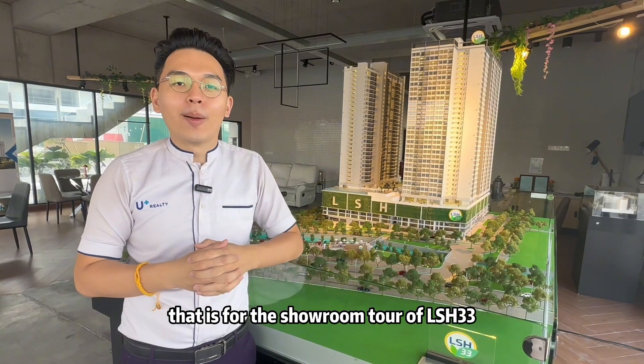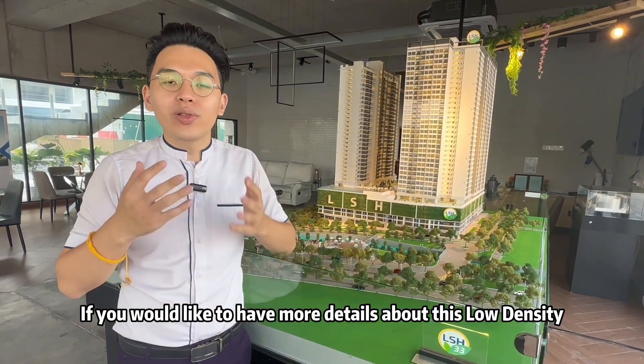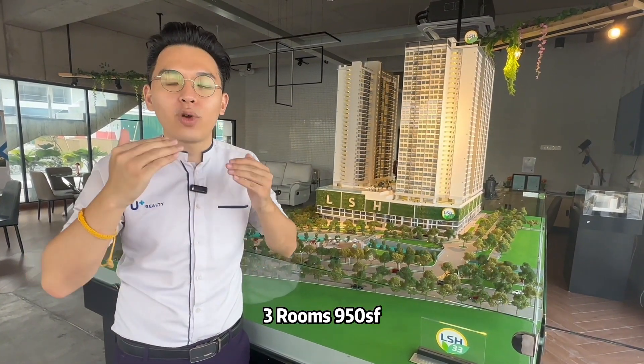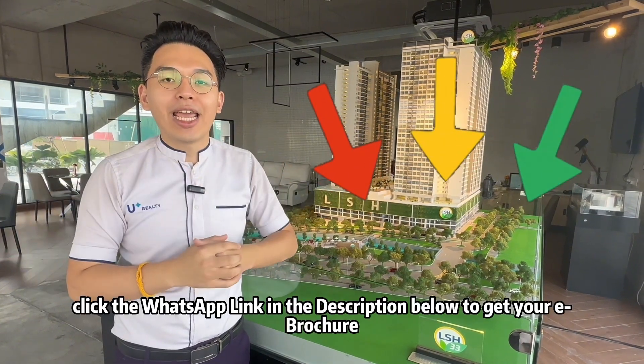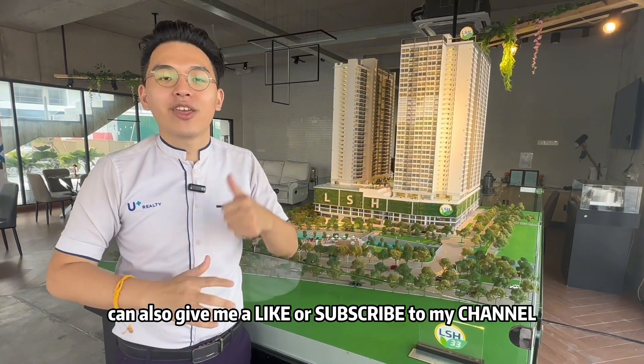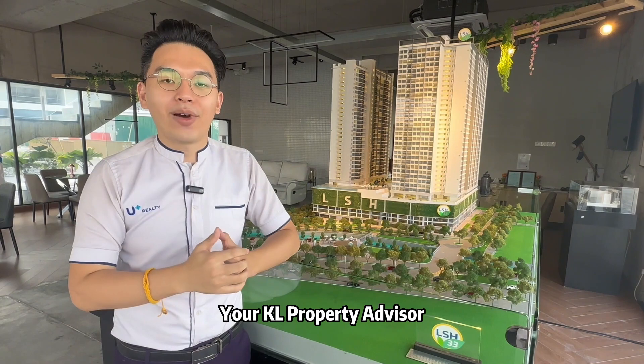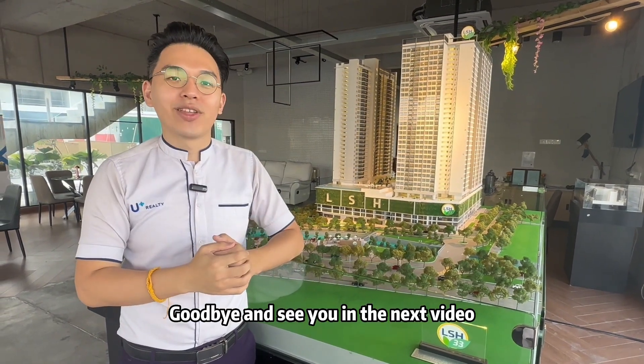So this is the end of my property tour of LSH 33. If you want more details about this low density, 3-room, 950 square feet shopping mall condo with property incentives, click the link in the description below to get your e-brochure. If you love my content, you can also give me a like or subscribe to my channel. I'm Lian, your KL Property Advisor. Goodbye and see you in the next video.